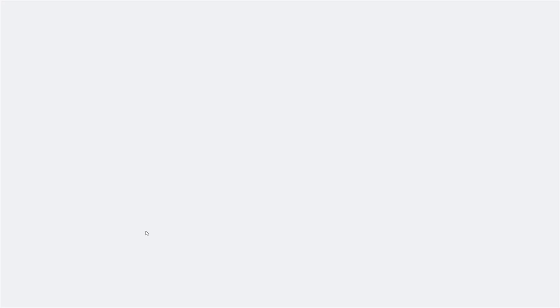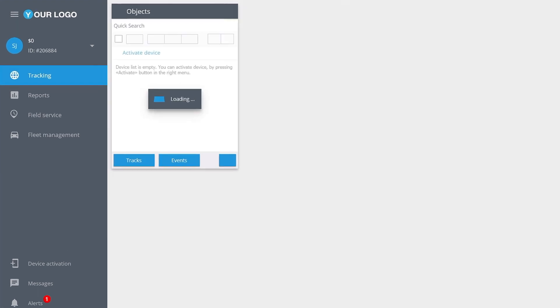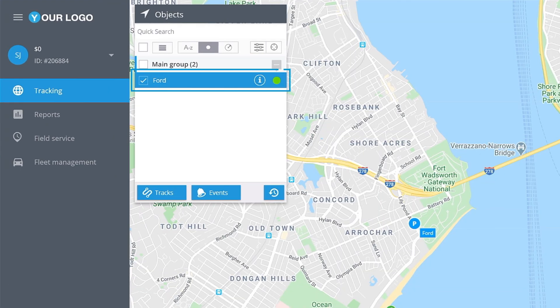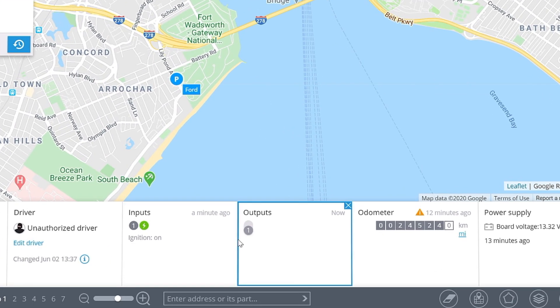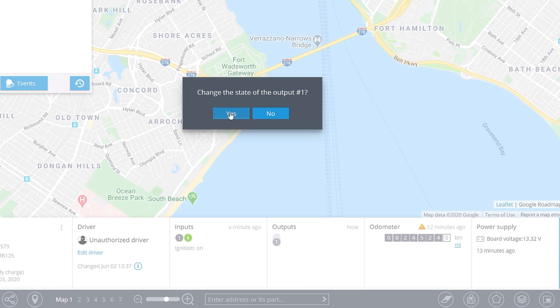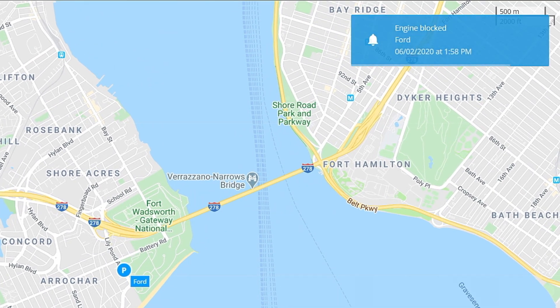First, log into your Navixi account. To block the engine remotely, go to tracking. Simply click on the vehicle on the objects list and check the widget panel below. Find the required — in our case the only — output, and toggle the switch. Done. You can switch it back anytime.